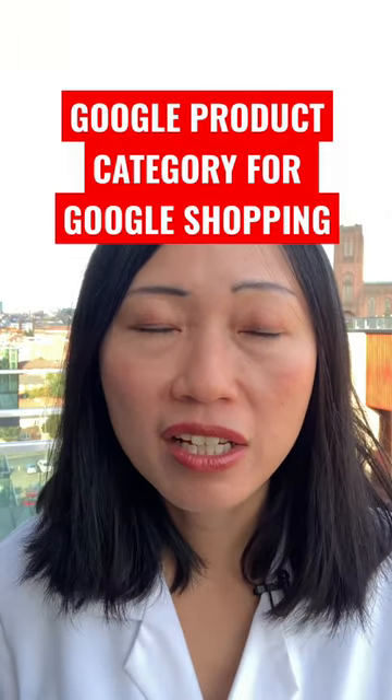Do you know about the Google product category? If you're an online store owner and you want your products to be listed on Google Shopping — whether you're running Google ads or you want to be listed on the free shopping listings — you need to know about the Google product category.